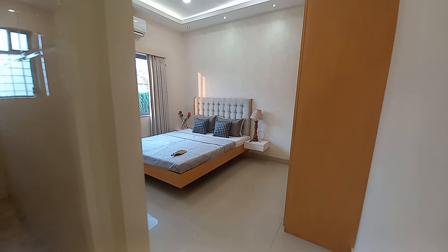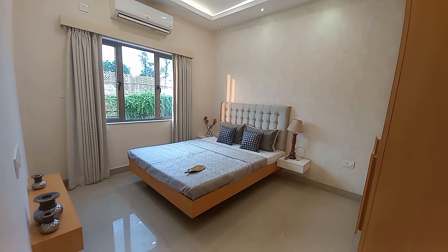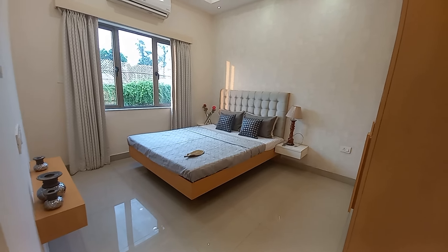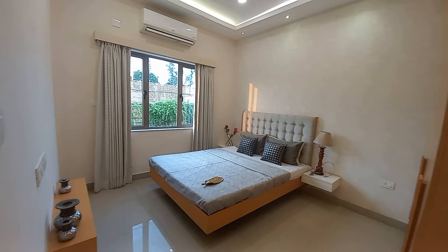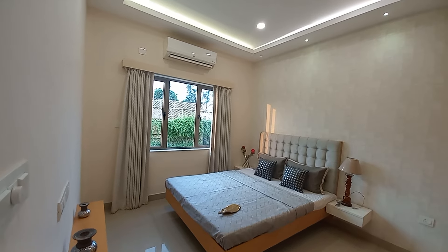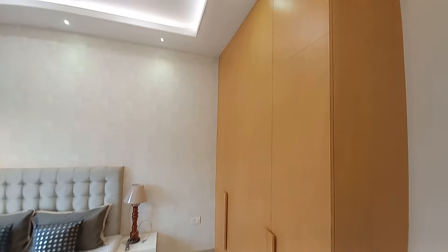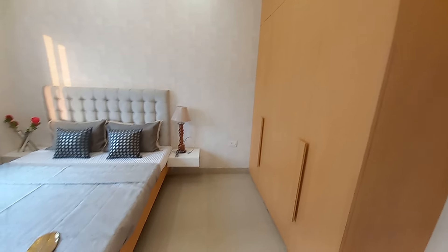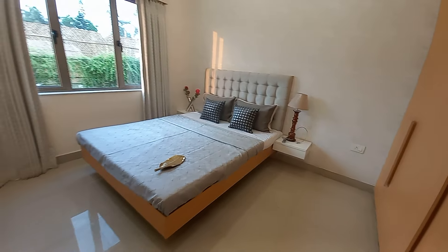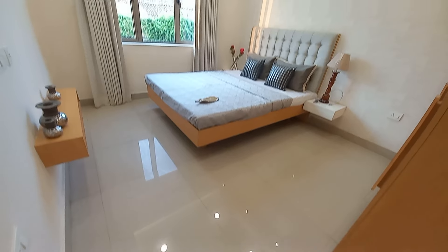The second bedroom has a size of approximately 14 feet by 11.5 feet — a huge bedroom space with a modern-style window frame. On one side you can have your full-length cupboard space, and there is a beautiful, spacious walkable area.